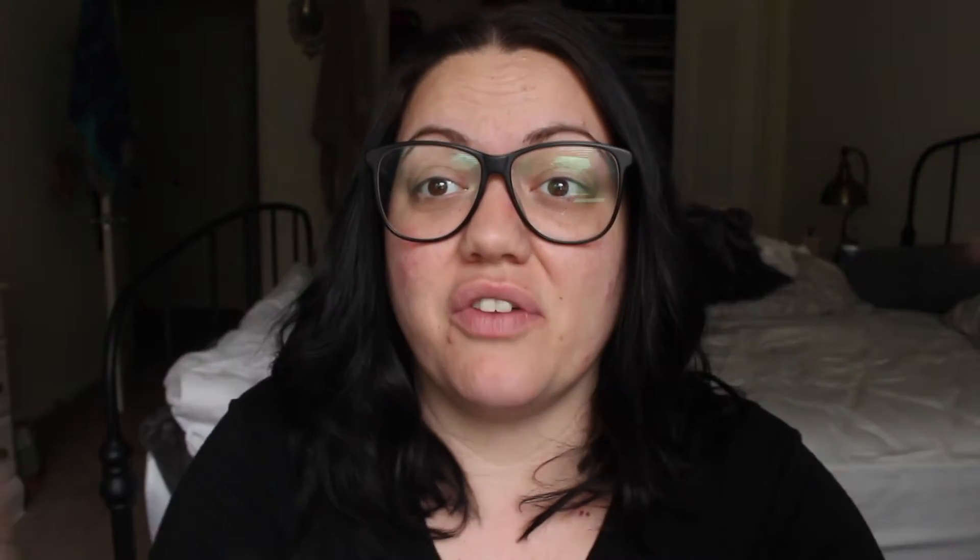This is a twist eyeshadow from the company Korres — I don't know if I'm saying that right. Oh, that's pretty — it's like a purpley gray. I got one of these twist smear-shadow things in another box but I never used it, because this is what I typically look like every day.